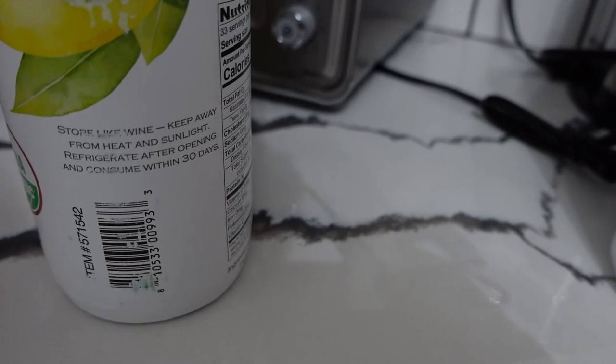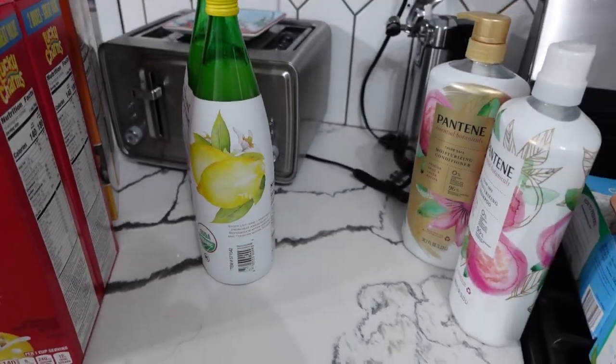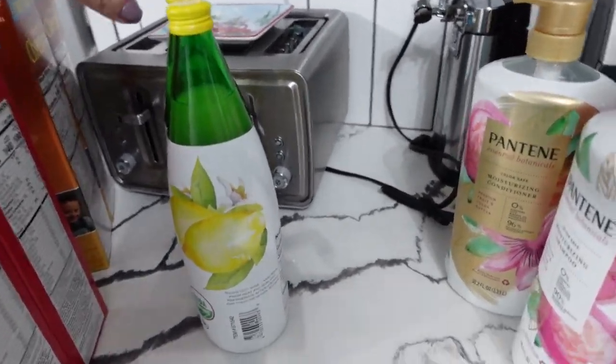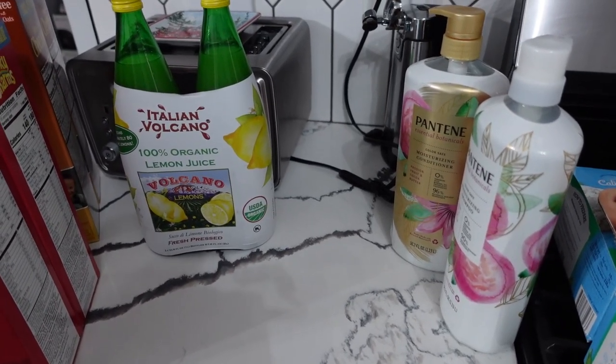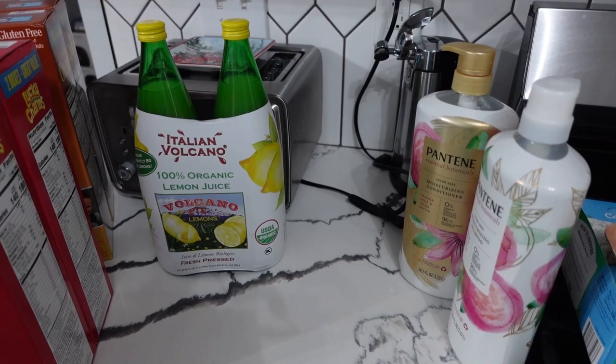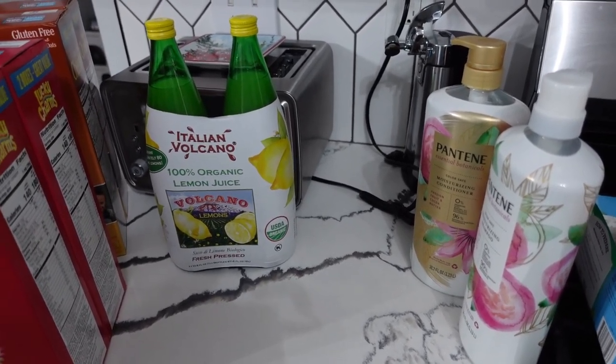It says refrigerate after opening and consume within 30 days of opening, and that will not be a problem because I have been on my homemade lemonade kick. This is going to save me time, and even though it literally costs a couple of dollars extra, I think it's more juice than I could squeeze out of that one bag of lemons anyway.